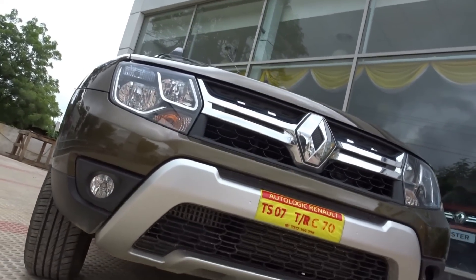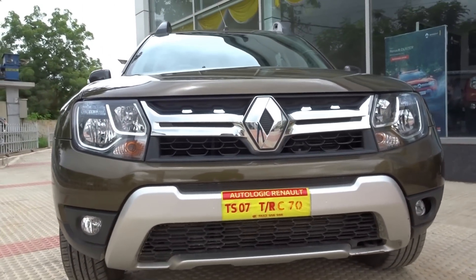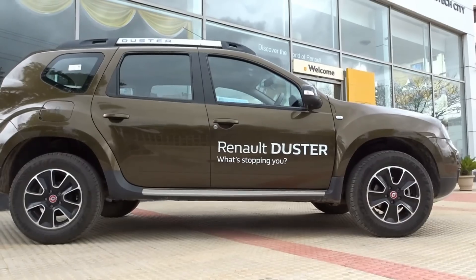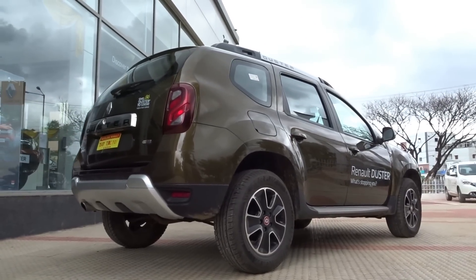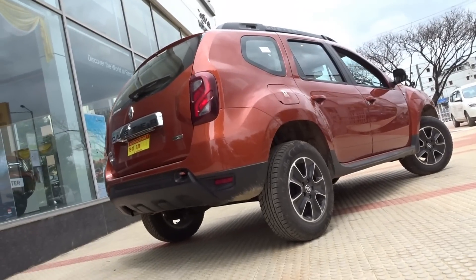Ground clearance is 205mm for all variants except the all wheel drive variant which gets 210mm. Fuel tank capacity is 50 litres. Talking about mileage claim, for petrol it is around 13 kmpl. For the diesel variants including AMT as well as all wheel drive variants it is around 19 kmpl, which is very impressive.